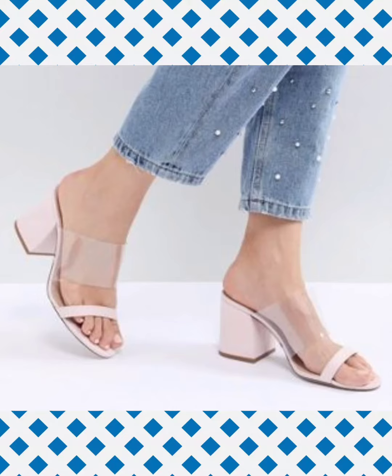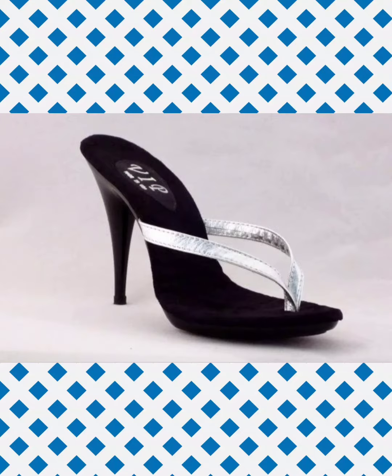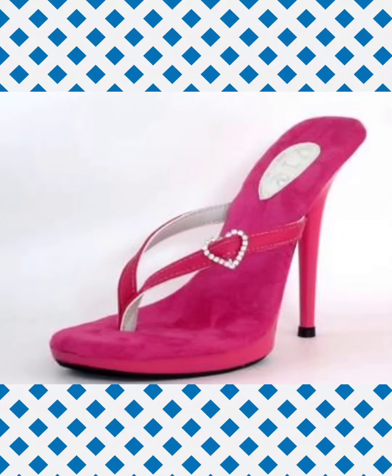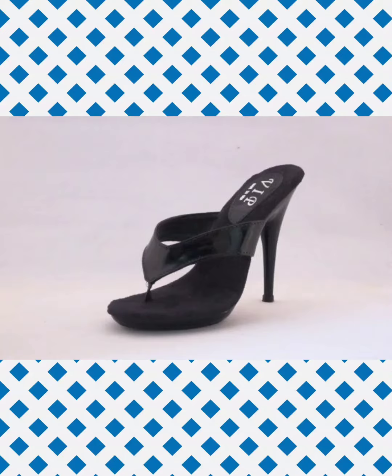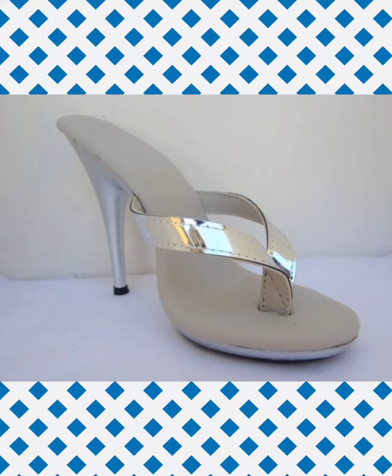By watching my YouTube channel videos regularly you get more informative ideas about new and latest fashion trends. I hope you liked the whole collection of heeled mules sandals shown in this video. Thanks for watching till the end. Please subscribe, press the bell icon, and like and share this video.